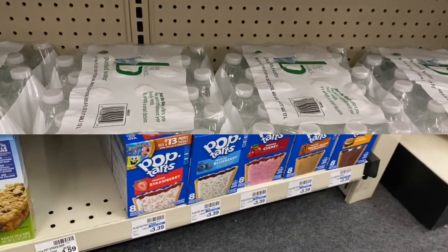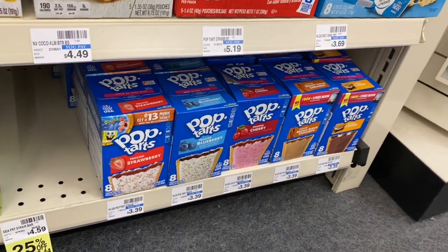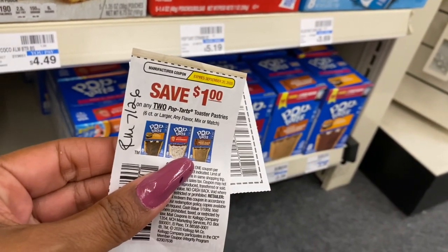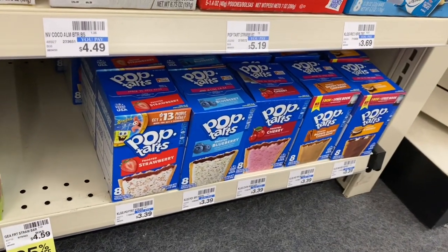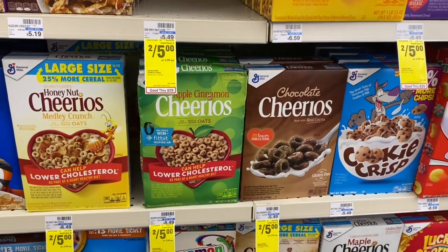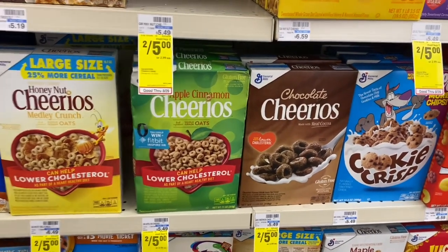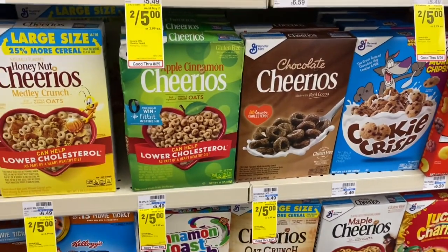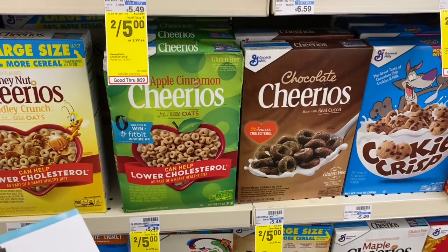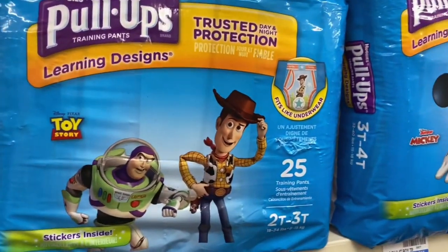Pop Tarts and Honey Bunches of Oats are on sale for $1.99. Grab two boxes of Pop Tarts and use one of the $1 off two coupons from RetailMeNot 7/26 — final cost is $2.98 for both boxes or $1.49 each. General Mills cereal including Cheerios is on sale for $1.88. Grab two boxes; on Coupons.com there is a $1 off two coupon available. After coupon, final cost is $2.76 or $1.38 a box.